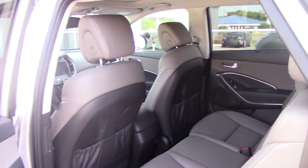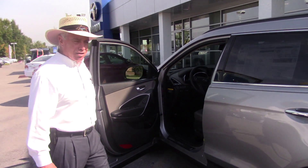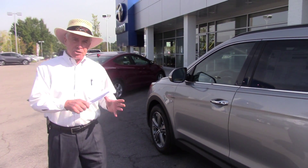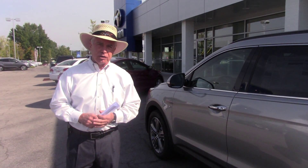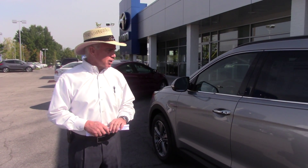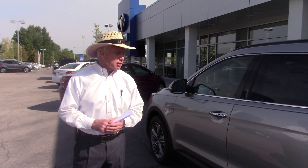Besides all these amenities you get with this car, you get the best warranty in the business right now. It comes from the factory with a 10-year, 100,000-mile powertrain warranty. Here at Tamron Hyundai, we double that warranty — it's a 20-year, 200,000-mile. You've got a five-year, 60,000 on the comprehensive, bumper to bumper, so to speak. You've got five years roadside assistance.